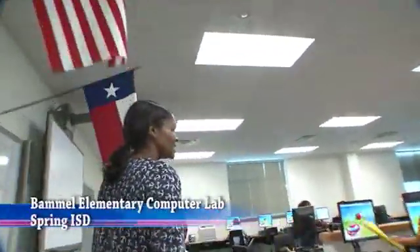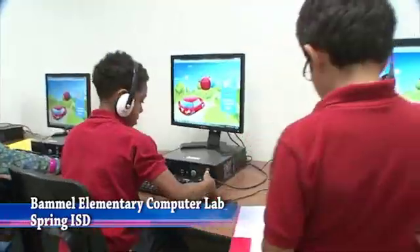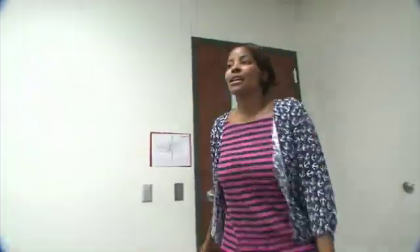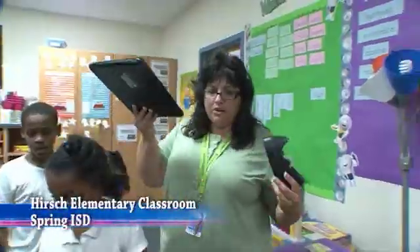Come on, let's get going. 60 seconds, 60 seconds. In this second grade Bama Elementary computer lab in Spring ISD, they don't waste any time getting started. 20 seconds to get logged in, 20 seconds. Go to your MyPlace and look up your two-week accuracy.